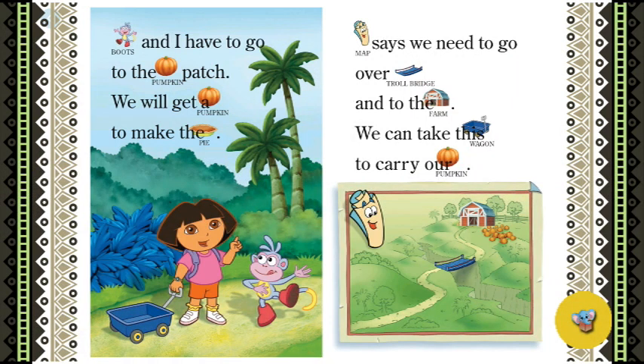Boots and I have to go to the pumpkin patch. We will get a pumpkin to make the pie. But Map says we need to go over the troll bridge and to the farm. We can take this wagon to carry our pumpkin.